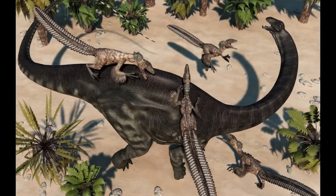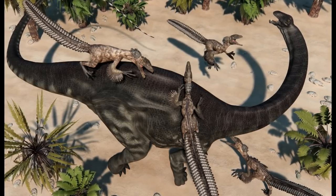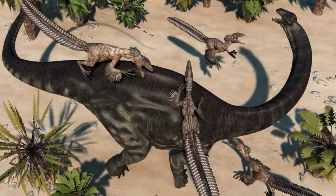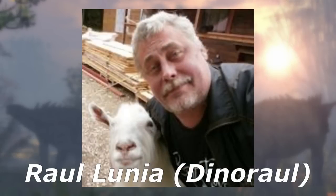All jokes aside, I grew to have a lot more appreciation for this art as I got older and found out about the little story behind their creation. These 3D rendered models were created by a man named Raul Lunia, but he would be best known as Dino Raul on the internet.